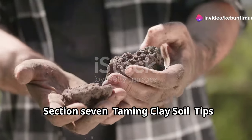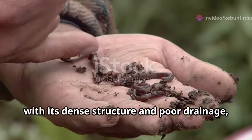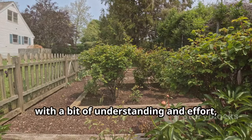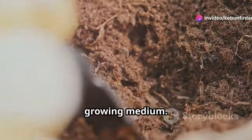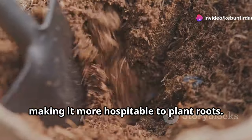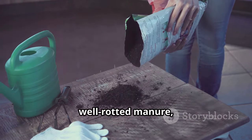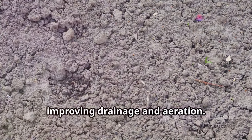Clay soil, with its dense structure and poor drainage, can be challenging for gardeners. However, with a bit of understanding and effort, it can be transformed into a productive growing medium. The key is to improve its structure, making it more hospitable to plant roots. Adding generous amounts of organic matter like compost, well-rotted manure, and leaf mold helps break up the clay particles, improving drainage and aeration.